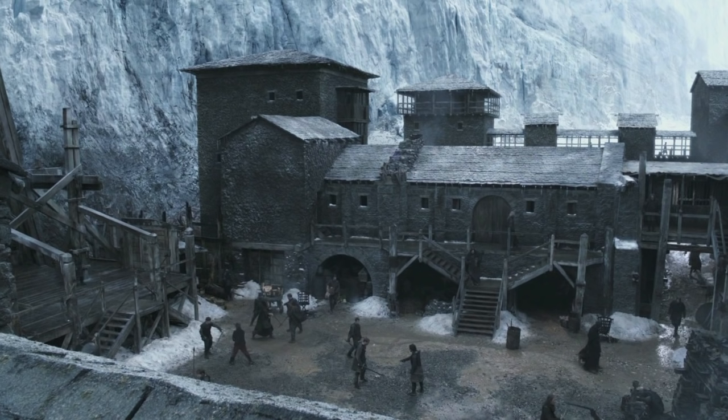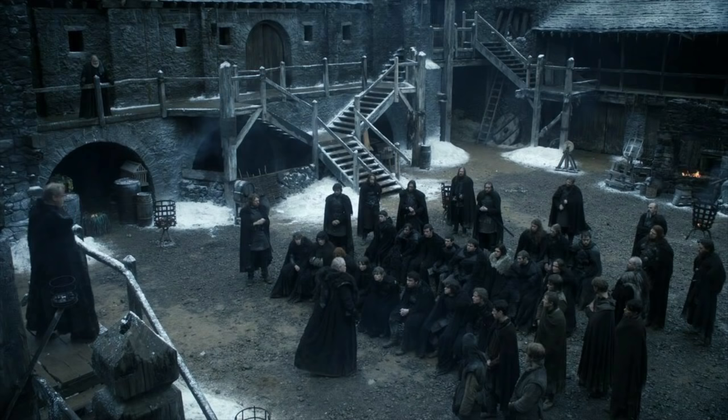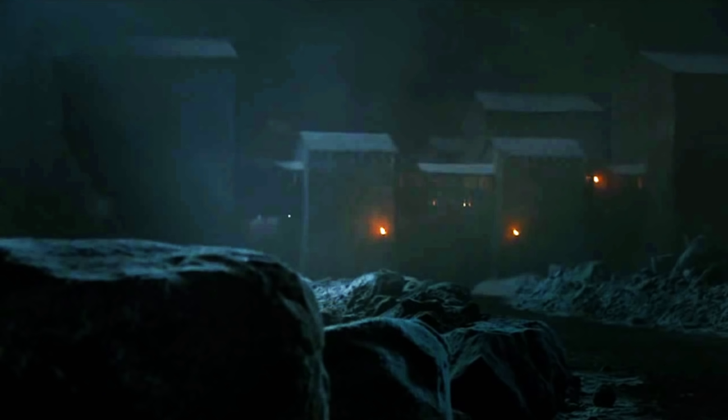Greetings, I'm Shad, and in this video I'll be taking a very close look at Castle Black as it is seen and depicted in the Game of Thrones TV series. And again, that was the TV series, not the books. TV, not books. Because TV is a visual medium, and it actually shows us the castle.